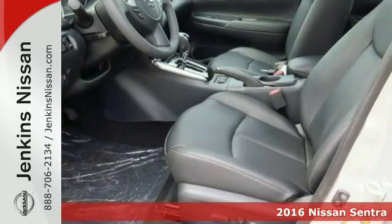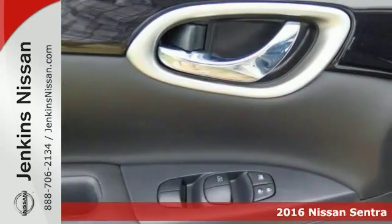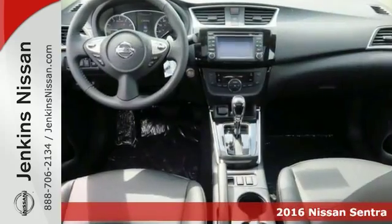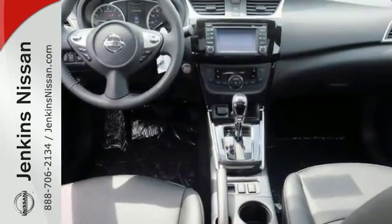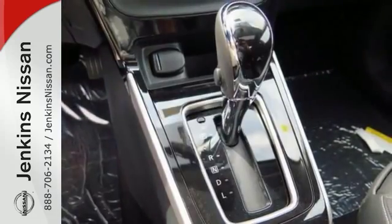Everyone will fit comfortably in this 2016 Nissan Sentra SL. It has great features like dual-zone climate control and heated leather seats. It even has heated mirrors. And the sedan is sure to please with things like navigation, hands-free Bluetooth, and many other nice touches you're going to enjoy.